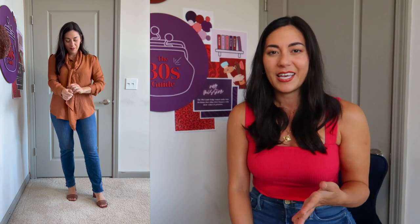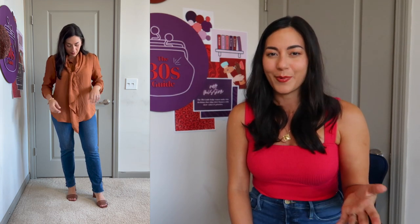Moving on to straight leg jeans — this is a pair I've had for a couple of years from Frame in Los Angeles. The first outfit I'm styling is a business casual outfit. When you don't tuck in your shirt, even with a billowy shirt, it is not creating a good rule of thirds — the proportions are way off with a top half, bottom half. So even just tucking in this shirt is going to make it look a lot more intentional.